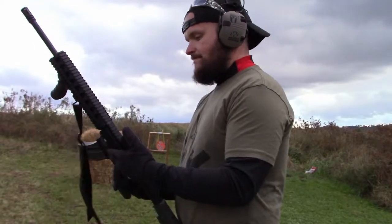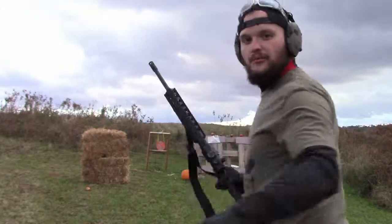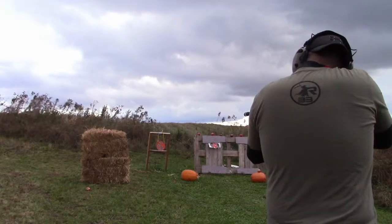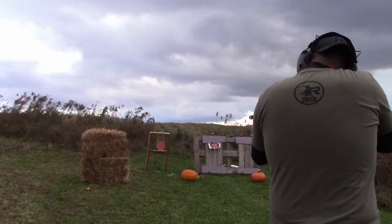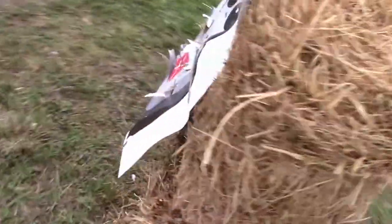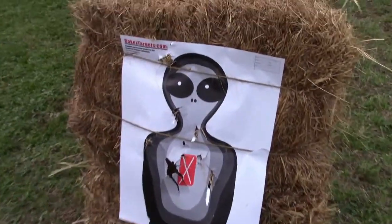I have a 65% chance this is not going to go through, because the .38 didn't make it through the dictionary, and this hay bale is a lot thicker than a dictionary. Let's go see. The front looks okay - oh Jesus, the poor alien. He stands no chance.